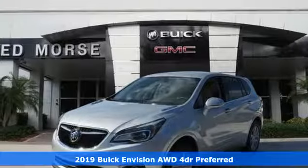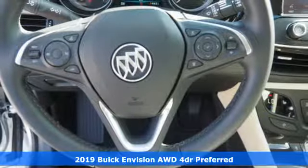It's a 2019 Buick Envision. Experience a different kind of luxury with Buick.